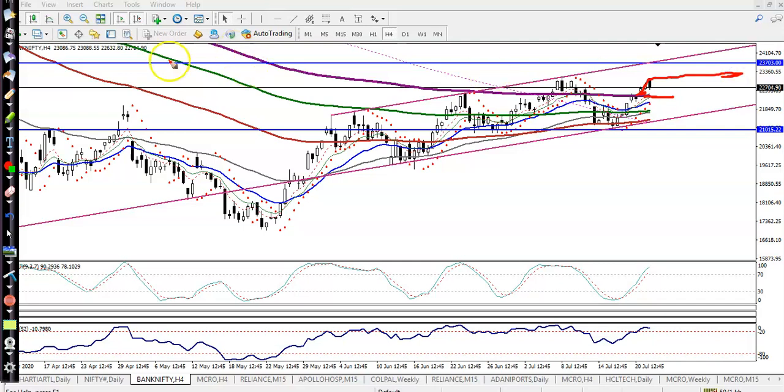Now we are expecting that price will give a correction from this area. That was a resistance line, so we are expecting price will retrace to this level and again hit the upper boundary. You can see BankNifty is running in this range.